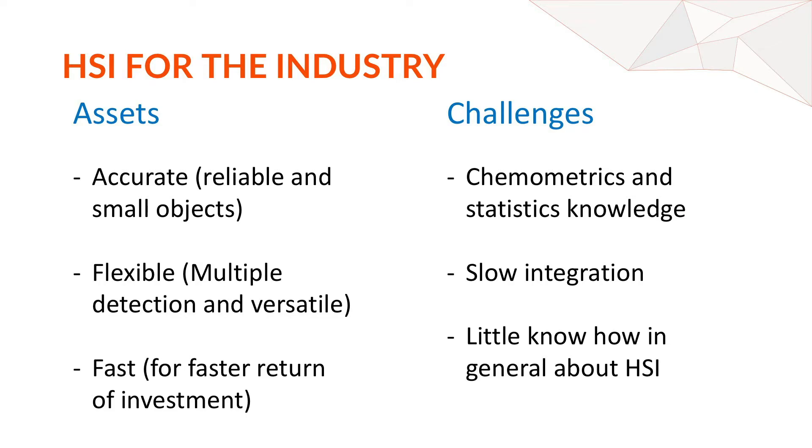We see real assets for HSI in industry. It is very accurate because it's based on spectroscopy which has been used for decades, and small objects can be detected. It is flexible because with the same camera, different substances or materials can be detected, and you can tune the camera for one application one day and another application the next day. It is also fast — the sample moves on a conveyor belt quickly underneath the line scan device.